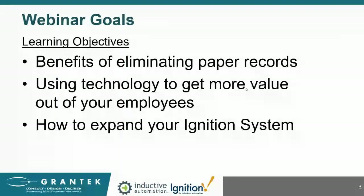Before we get started, I just want to mention what I hope you will gain from this webinar. We'll cover the benefits of eliminating paper records, including how improved accuracy, digital records, and automatic integration with an ERP system has a variety of financial benefits. We'll talk about using technology to get more value from your employees, how allowing operators to focus on operating equipment allows for improved OEE, happier employees, and reduced training costs. We'll also talk about how to expand your Ignition system — two of my favorite benefits are how easy it is to connect to things and the unlimited architecture options. We'll discuss how to leverage an existing installation and infrastructure to achieve quick wins.